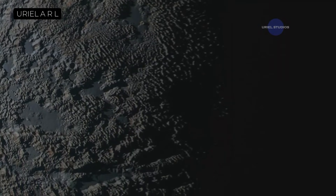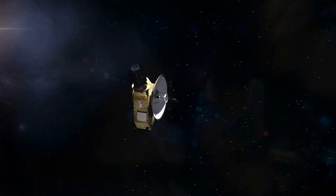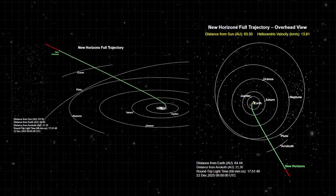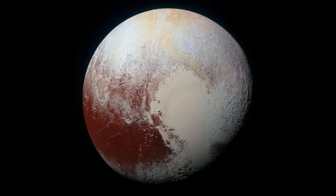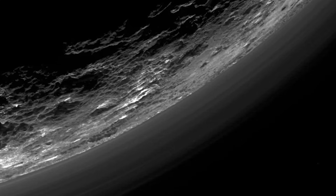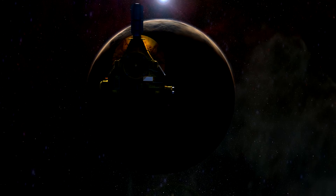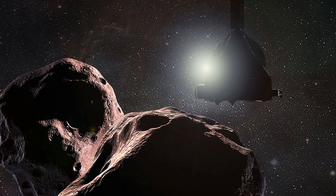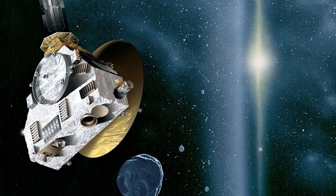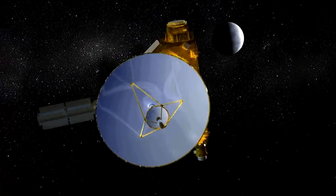This is where the round-trip dream slams into a brutal wall of physics. New Horizons didn't stop at Pluto — it flew past at roughly 31,000 miles per hour. Why? Because in space, stopping is, in many ways, a harder problem than getting going. New Horizons was the cosmic equivalent of a bullet. To slow that bullet down enough for Pluto's weak gravity to capture it, the spacecraft would have needed to fire a massive rocket engine in the opposite direction, carrying all that fuel for billions of miles from Earth. The amount of fuel needed would have been astronomical, making the spacecraft so heavy at launch that the Atlas V rocket could never have gotten it moving fast enough to reach Pluto in a decade. This is the core dilemma: to get to Pluto in a reasonable time, you have to go incredibly fast — but if you go that fast, you can't stop.